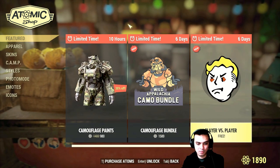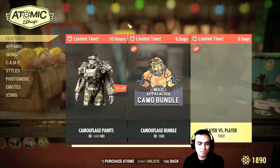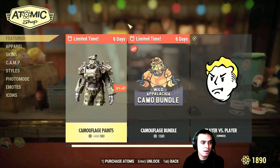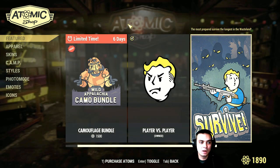We have a player vs player emote — it's free, so I'm going to claim it right now. Let's see what else we got. We've got about six days — well, approximately a week — to grab some of these. The bundle is available for seven days, and this one is only about 10 to 11 hours.